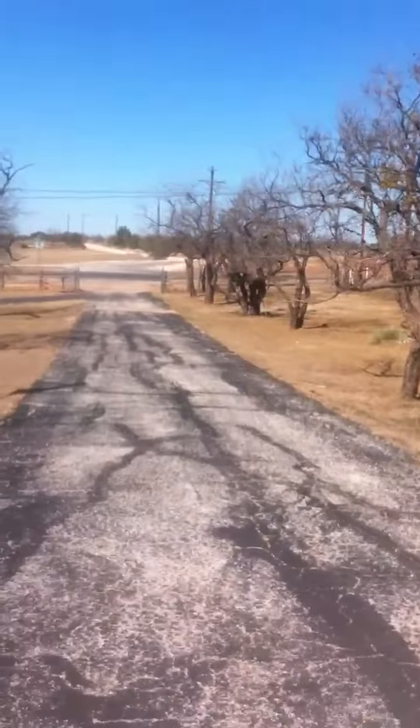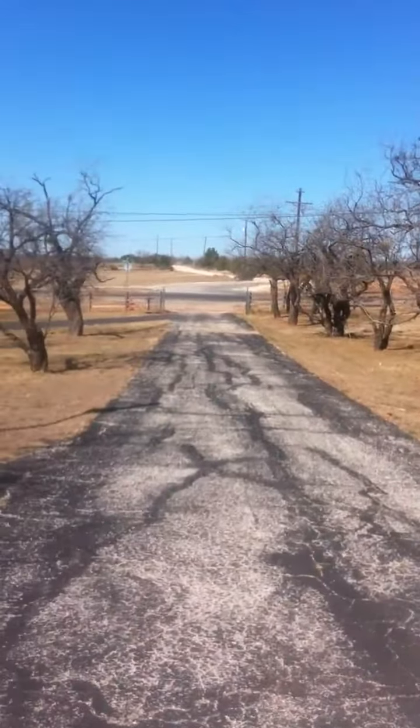The north side of the property is Beltway South or Farm Market 707. You can see across the street — that's Old Forest Hill Road, which is on the table to be widened.